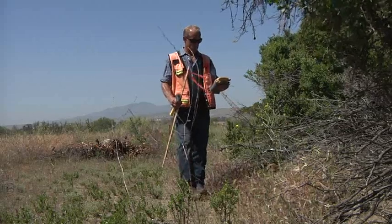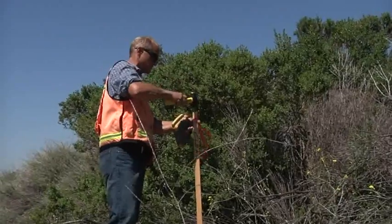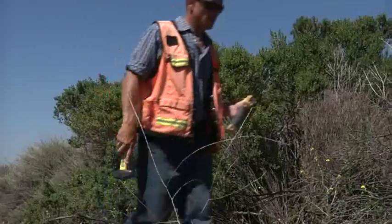Once the site is designed, I simply go out with the Tesla GPS and flag the clearing limits before the contractor comes in to cut the site.